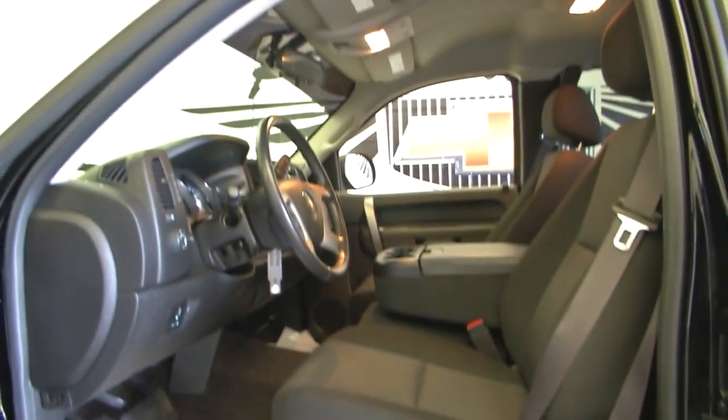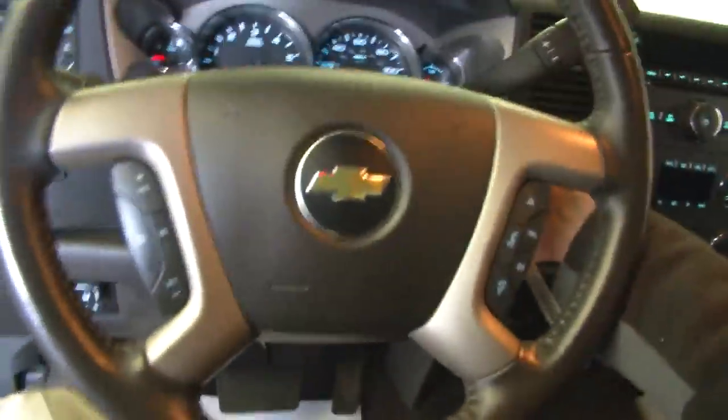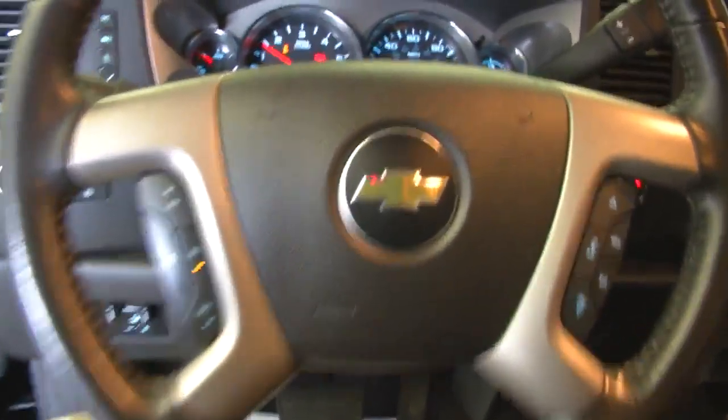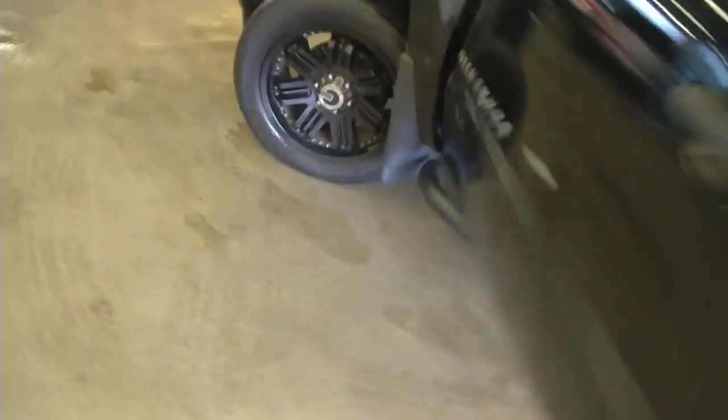We'll hop inside and start it up. The exhaust sounds real good on this truck — sounds like a truck. Inside you have OnStar, CD player, AM/FM radio, and XM radio available with a subscription.